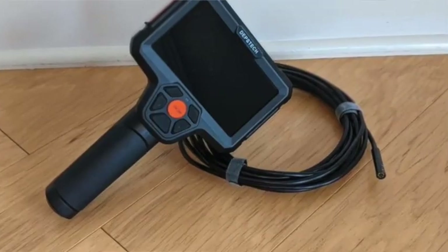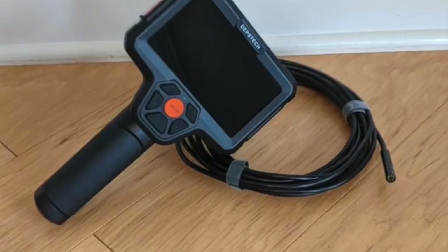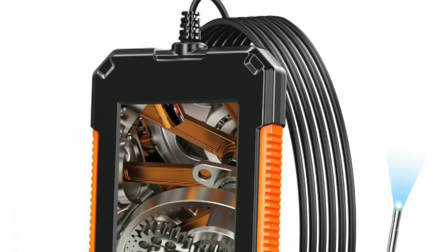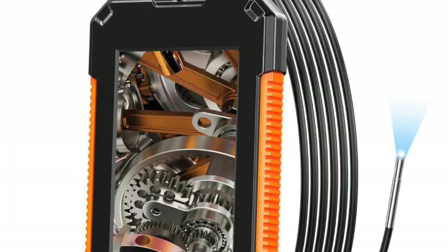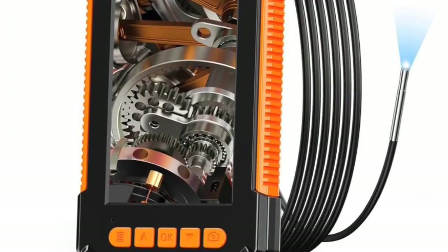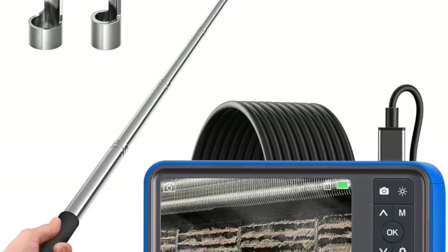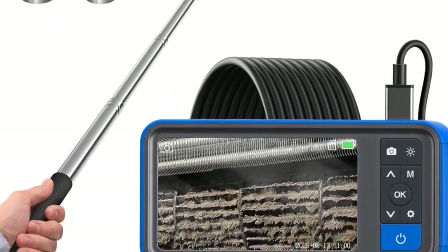Even hobbyists or home mechanics use flexible inspection cameras — which are effectively endoscopes — to look behind walls, inside HVAC ducts, under cars, and more. Each of these uses leverages the core strength of the endoscope: bringing visibility to the invisible, enabling discovery, diagnosis, and repair without full destruction of the object or system.